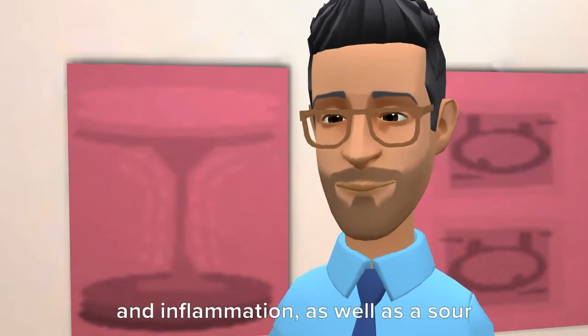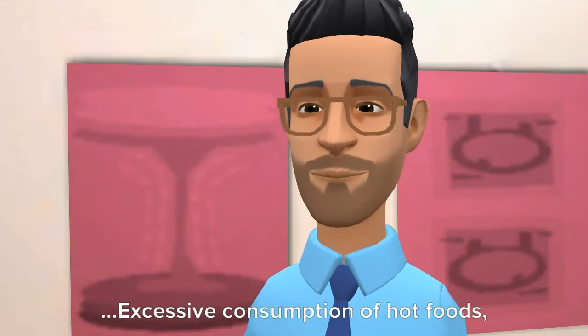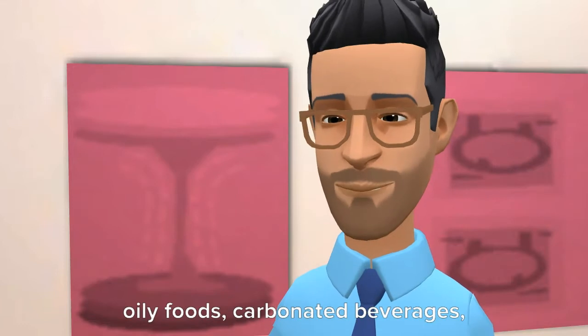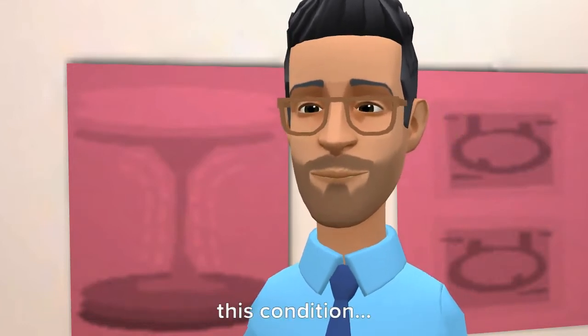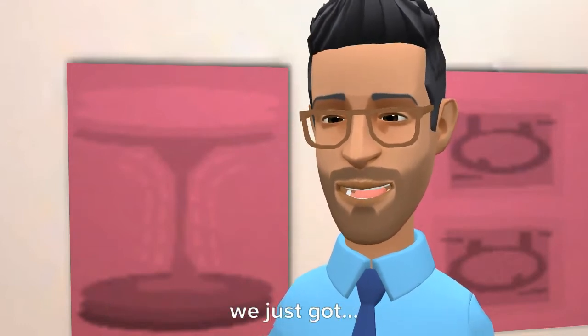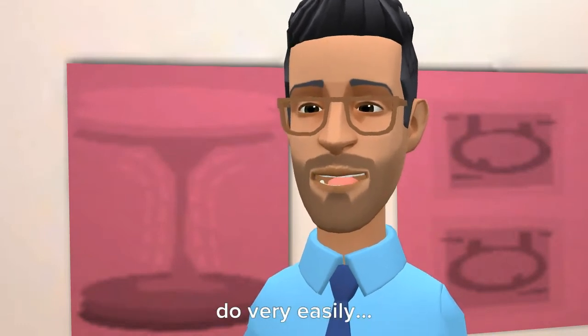It can cause nausea, abdominal pain, inflammation, and a sour taste in the mouth. Excessive consumption of hot foods, oily foods, carbonated beverages, tea, and coffee can lead to this condition. Here are some remedies that you can do very easily.